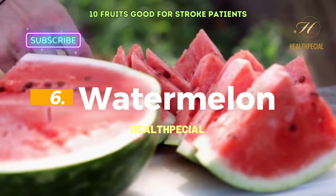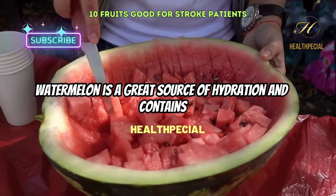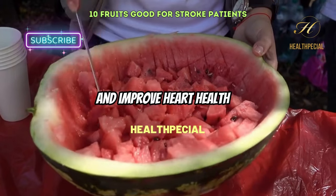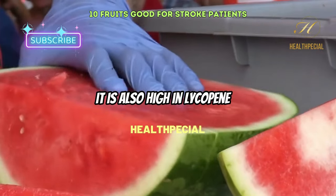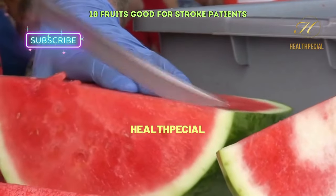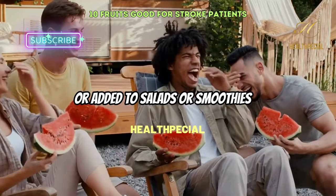6. Watermelon. Watermelon is a great source of hydration and contains nutrients that can help reduce inflammation and improve heart health. It is also high in lycopene, an antioxidant that may help protect against stroke. Watermelon can be eaten as a refreshing snack or added to salads or smoothies.